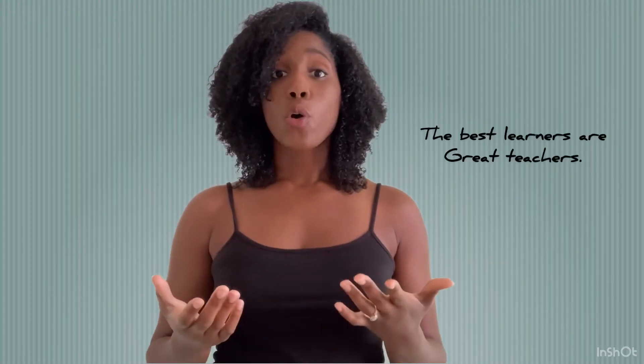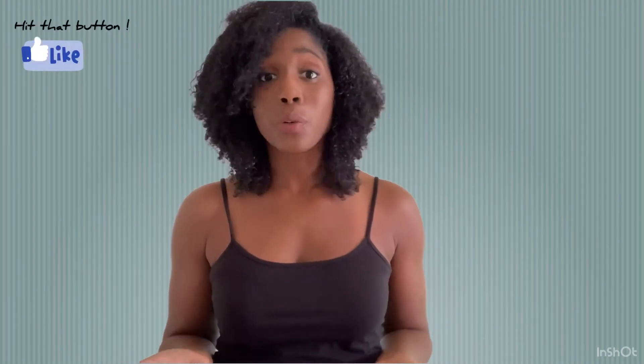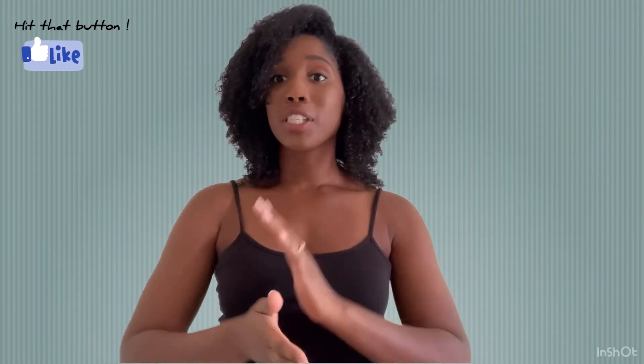Even if you have a strong understanding, you can still benefit from working with classmates. Explain what you know. The student you are teaching will ask you a question about something you most likely don't know, and then you'll go figure it out together. Iron sharpening iron — you're becoming a better student and helping each other. It's a win-win. So use your classmates.